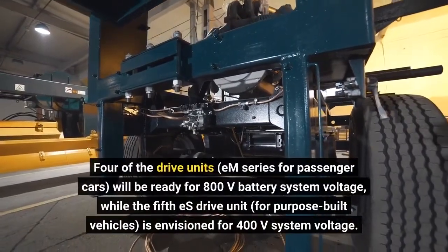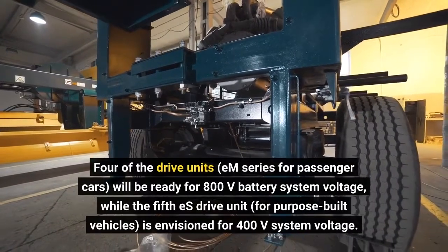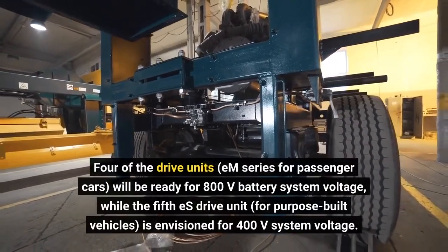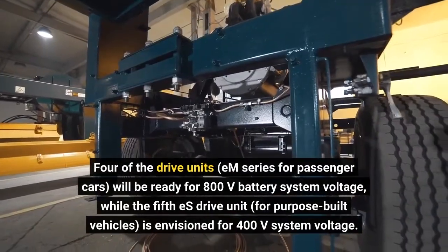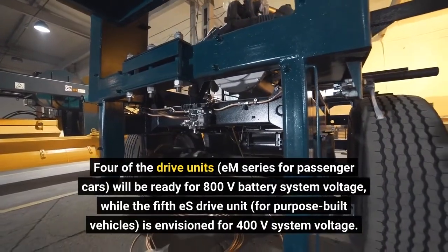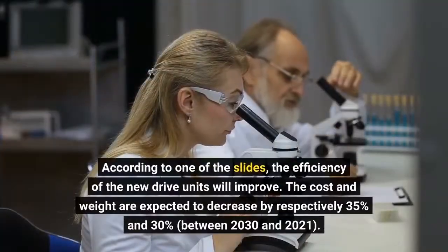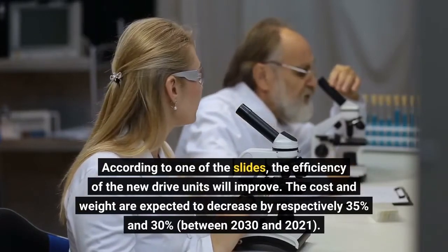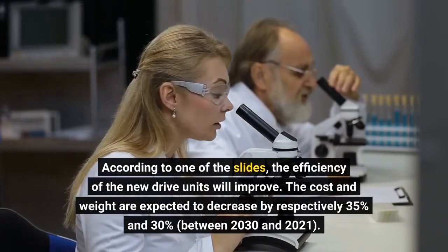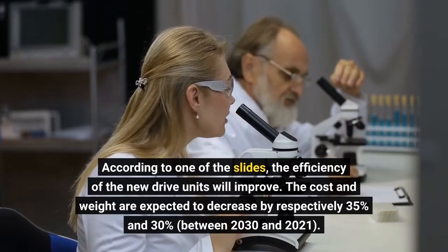Four of the drive units — the M-series for passenger cars — will be ready for an 800V battery system voltage, while the fifth S-drive unit, for purpose-built vehicles, is envisioned for 400V system voltage. According to one of the slides, the efficiency of the new drive units will improve, with cost and weight expected to decrease by 35% and 30% respectively between 2021 and 2030.